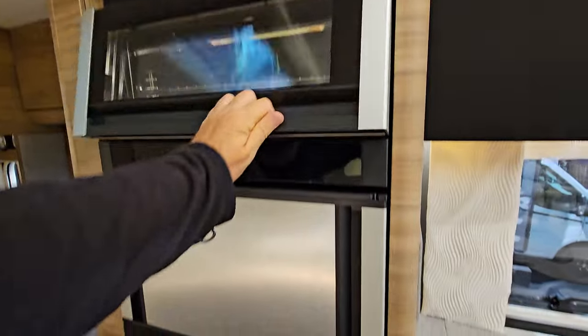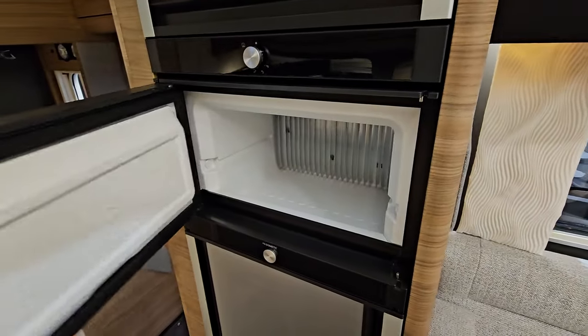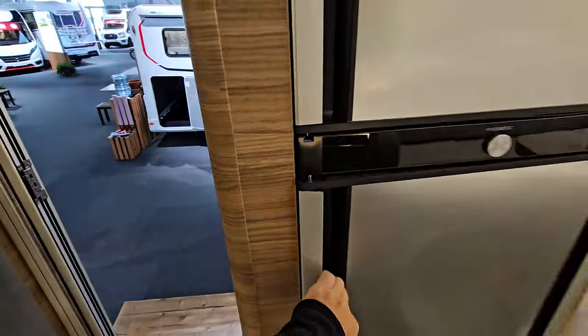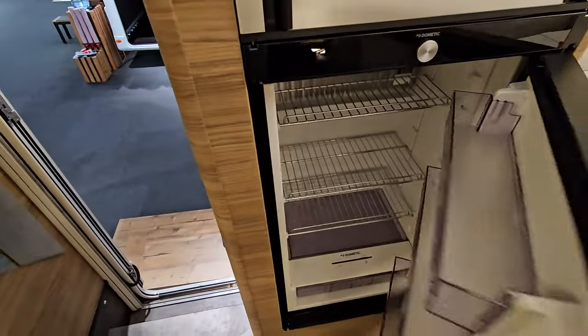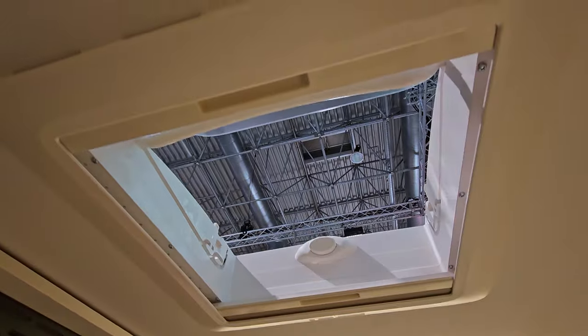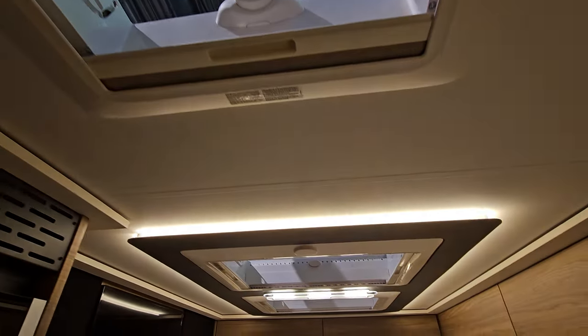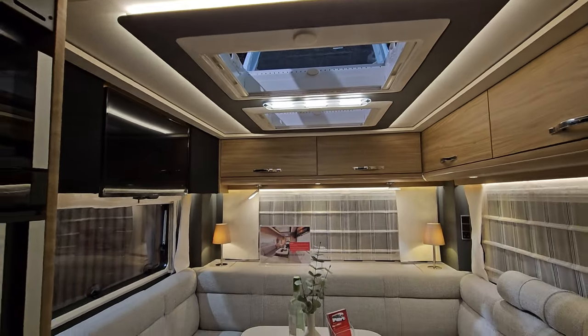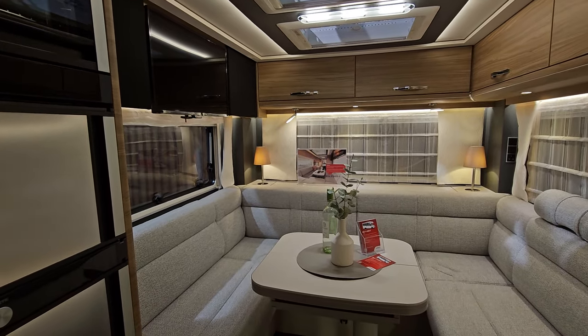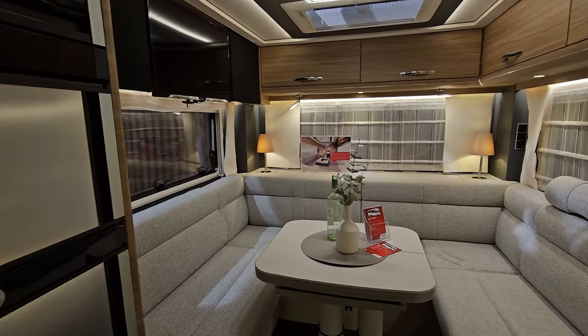Grill. Freezer, which opens both ways. And of course a fridge here. Lovely large skylights — okay, this one's a normal size but the ones at the back are lovely large skylights. Lots of light in this, and yeah, I think that's really good.